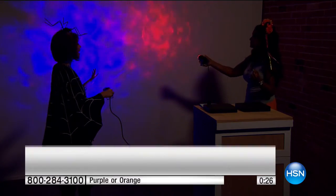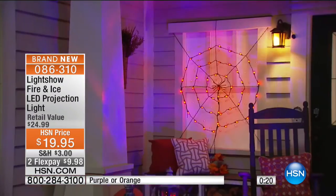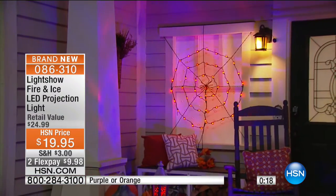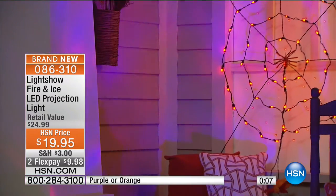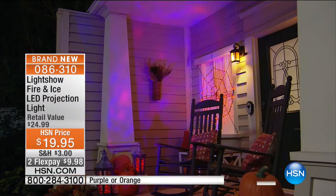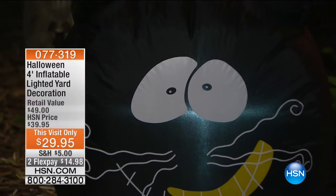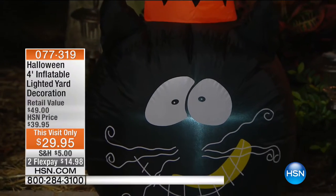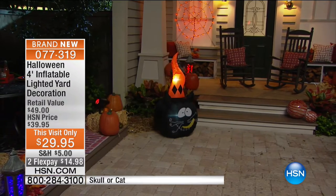Get your Halloween stuff now — it is already out in the stores and already getting depleted. We went shopping yesterday and you cannot believe how much stuff is already gone. Grab it while we have it. This is our annual event where we celebrate the Halloween tradition like no other. Our partnership with Grandin Road truly brings out the scariest in all of us.